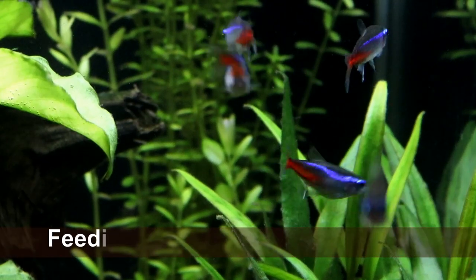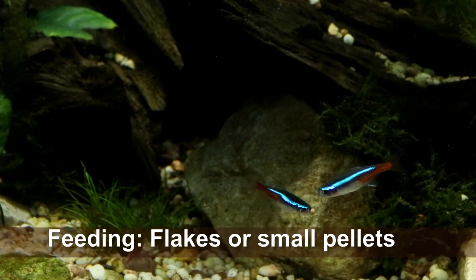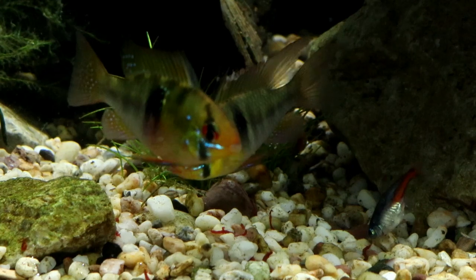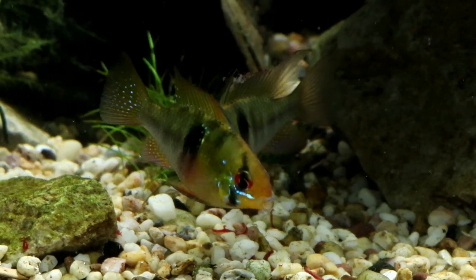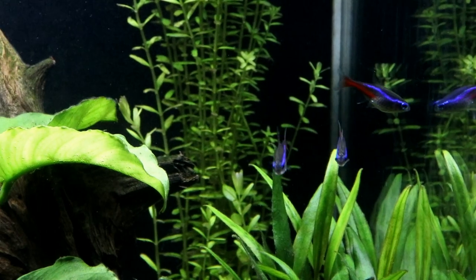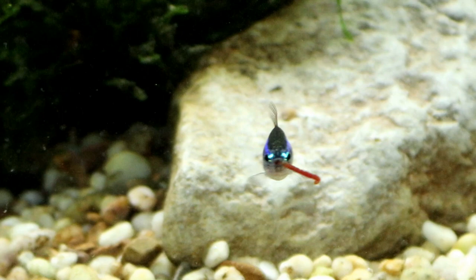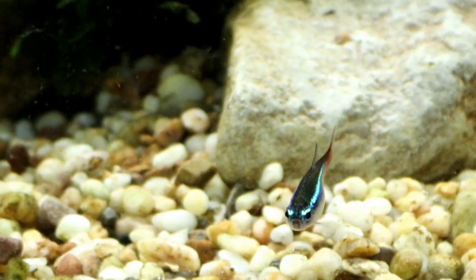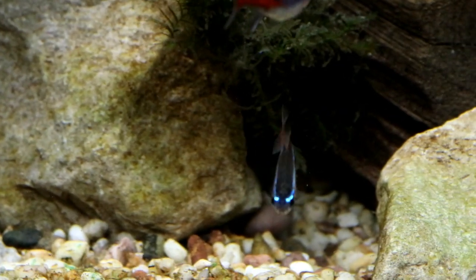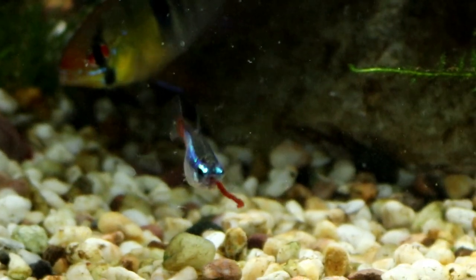When it comes to feeding Neons, the only thing you really need to be aware of is that they only have a very small mouth, and so even the smallest of pellets is likely to be too large for them — soft flake foods tend to be more manageable. Also be aware that Neons are greedy little fish, and females in particular seem to grossly overestimate what they can actually eat. This doesn't seem to do them any harm, but I still like to limit their access to foods like bloodworms or brine shrimp, just because I don't like to see them looking so stuffed they look like they're going to pop.